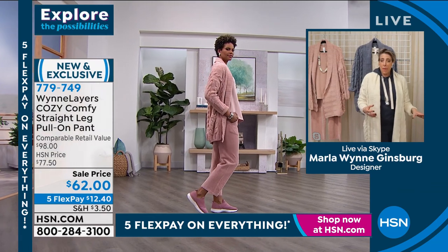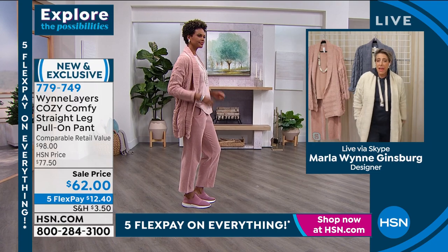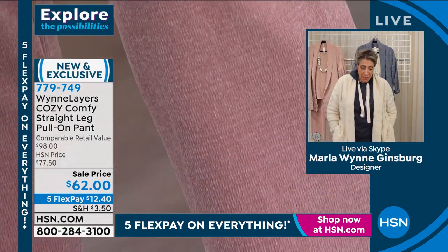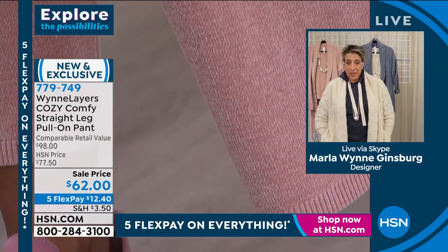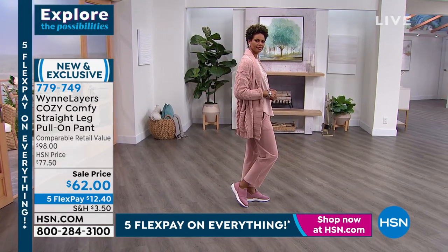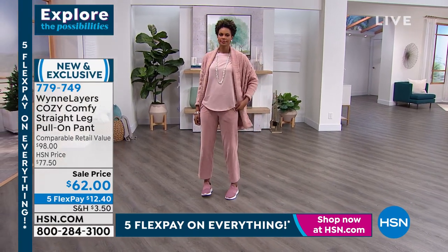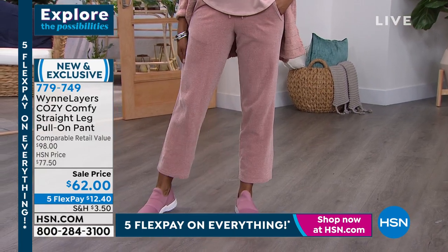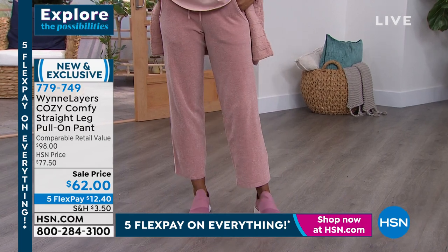You can do the head-to-toe pant and top and the cardi, or break it up a bit. These pants are so darn comfortable. Go on to hsn.com because we have our joggers that we did in this fabric — they are just so comfy. The recovery on them is great. They'll give a little bit as you wear them, as all sweater knits do. But it's a very tight weave, so the give is not as much as you would get in soft knit.